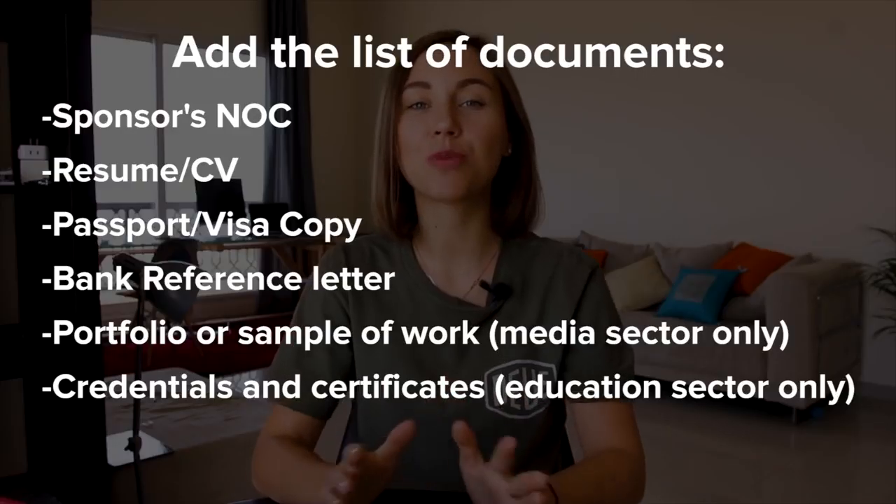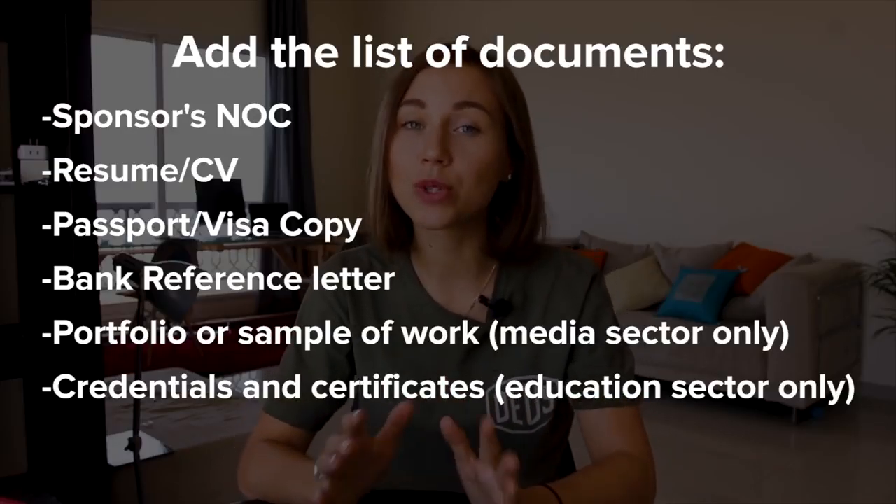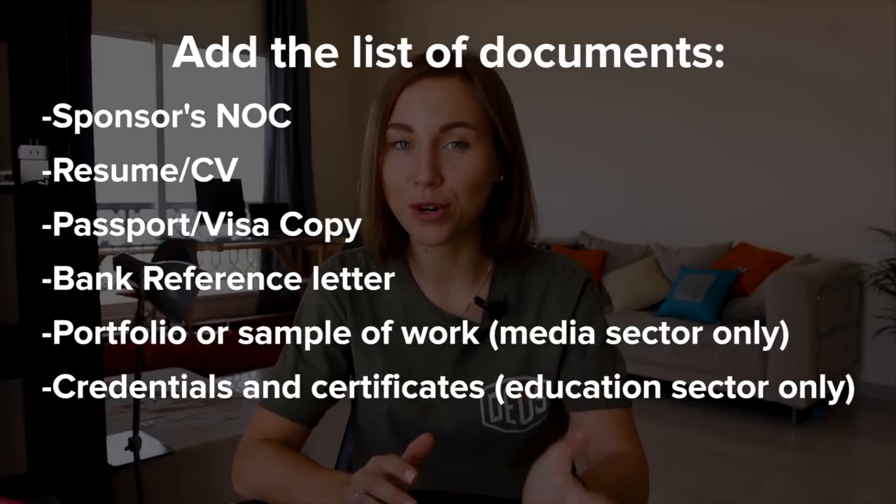The annual fee of 7,500 dirhams includes the freelance permit and access to the business center. In order to get this freelance permit, you need to have a residence visa in the UAE. If you don't have one, you need to apply for a visa first. If you hold a job visa in Dubai or are sponsored by your wife or husband, you need to get a no objection certificate when applying for the freelance permit.